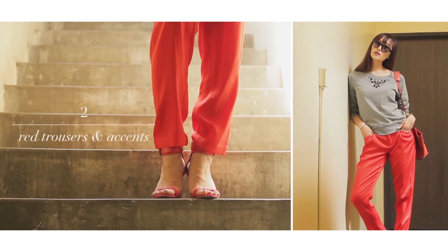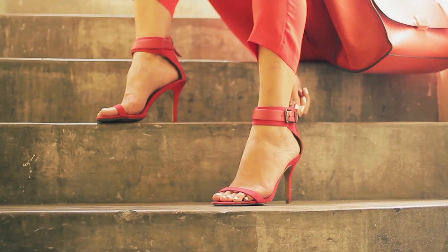I paired my sweater with red trousers for a sophisticated look. You can also add bold color accents such as your shoes and purse to spice up your muted sweater. Instead of color blocking this season, try a monochromatic look with a single color for a standout outfit.